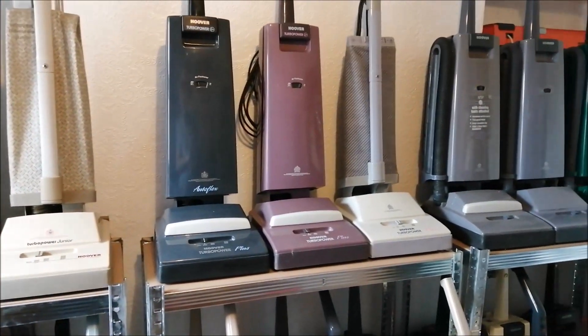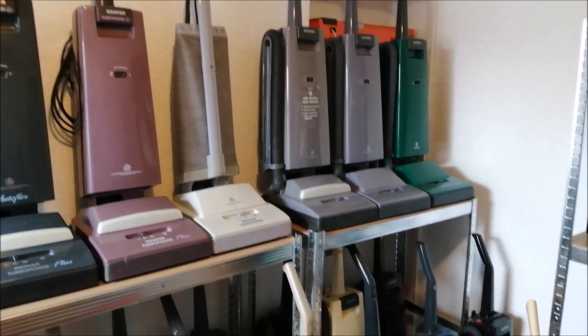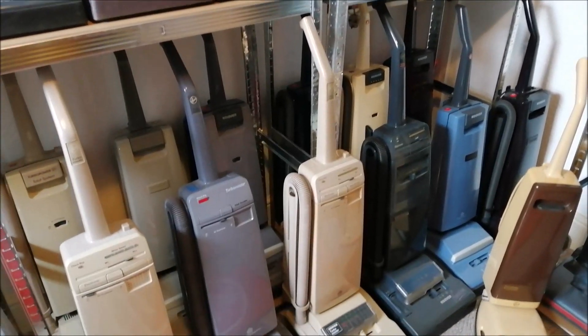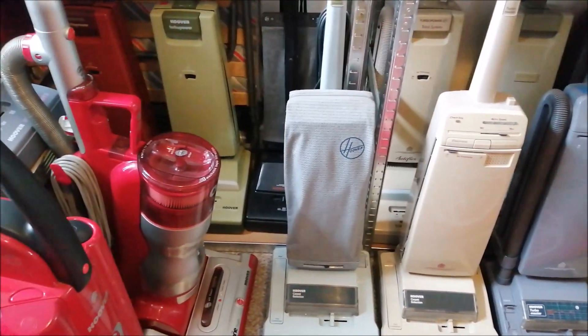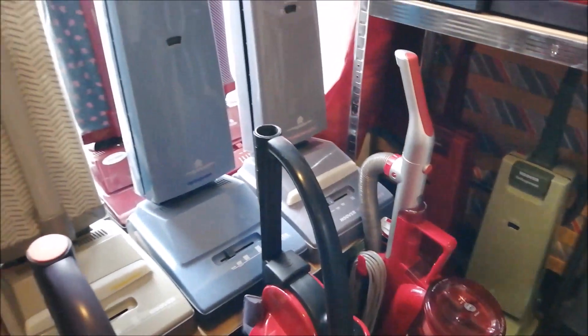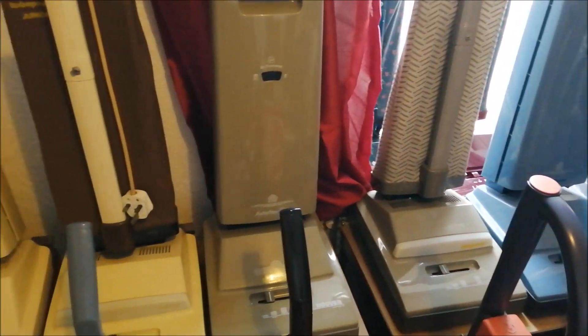As you can see, this is all very much as it was. We have all the turbo powers over here and a high power compact just sneaking in. There are our turbo masters, more powers at the back, and more powers there as well. Coming down here, we have more turbo powers on the top.